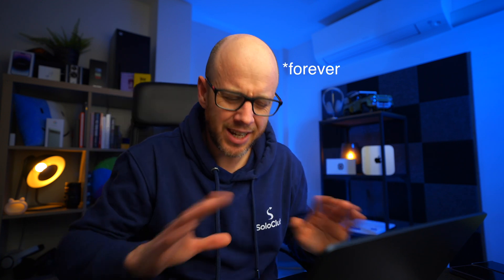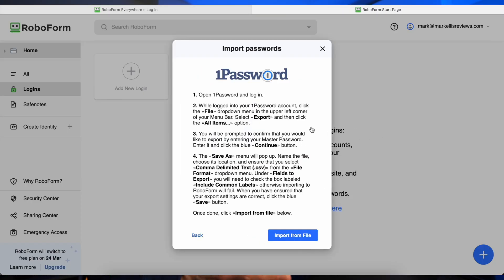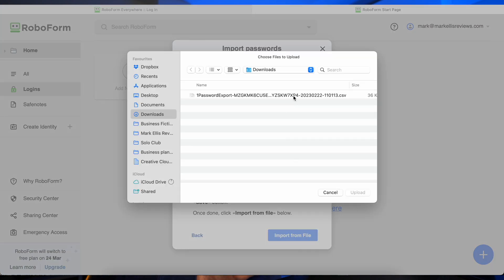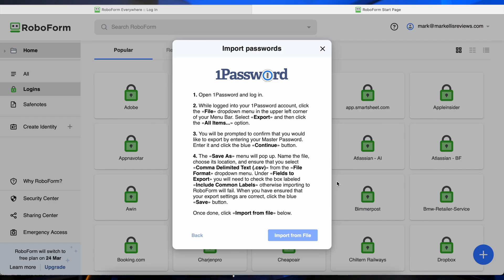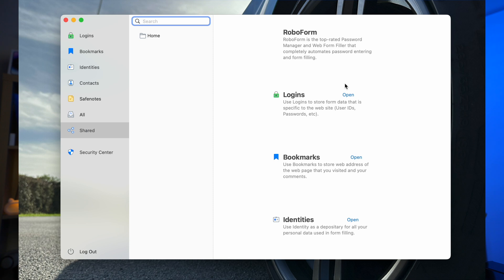The setup process for RoboForm was super straightforward. As a 1Password user, I didn't want to sit there and manually enter all my usernames and passwords individually — that would have taken forever. Thankfully there is an import option with lots of different services you can connect with. For 1Password it was simply a case of exporting all my password details into a CSV file and then importing that CSV file into RoboForm.